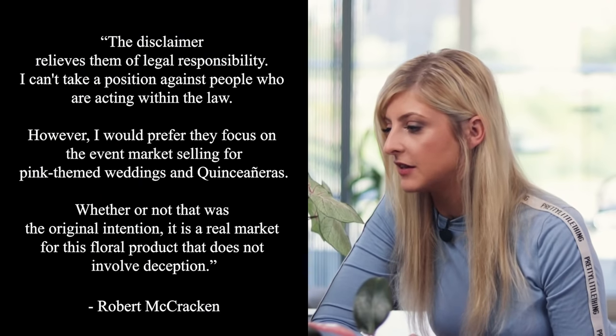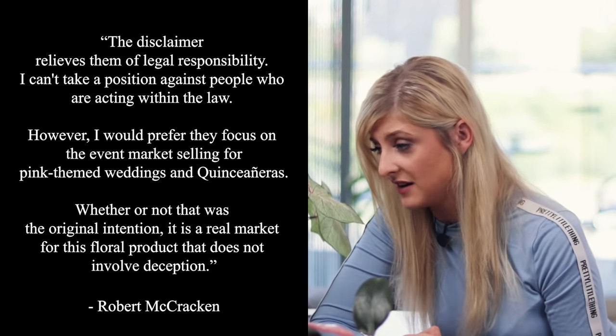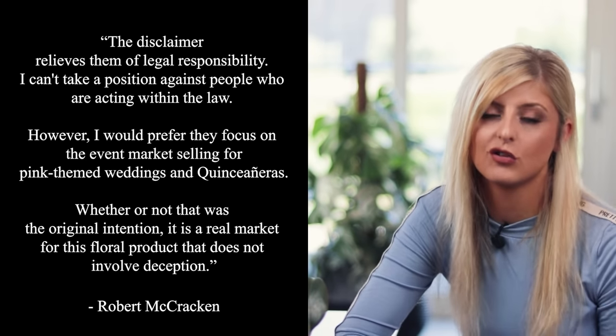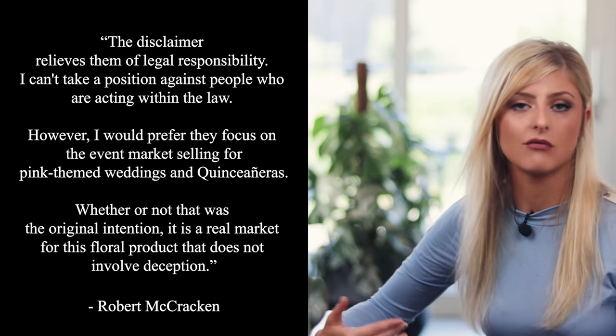This disclaimer versus price issue is a really good talking point. I reached out to Robert McCracken to see what he thought about sellers putting disclaimers on but keeping the price high. He said: 'The disclaimer relieves them of legal responsibility. I can't take a position against people who are acting within the law. However, I would prefer they focus on the event market — selling for pink-themed weddings and quinceañeras. Whether or not that was the original intention, it is a real market for this floral product that does not involve deception.' So from a legal standpoint, sellers aren't doing anything wrong by putting a disclaimer there. And he's saying these plants were originally intended for events like weddings — that should still be the use case. They belong in the events market, not in the rare collector's houseplant market, because they're not real and are designed to be temporary.